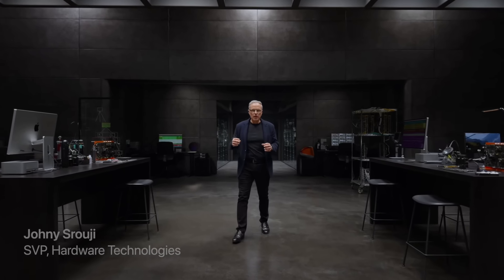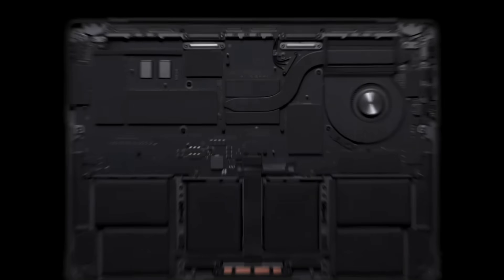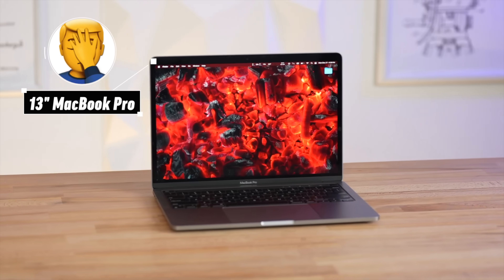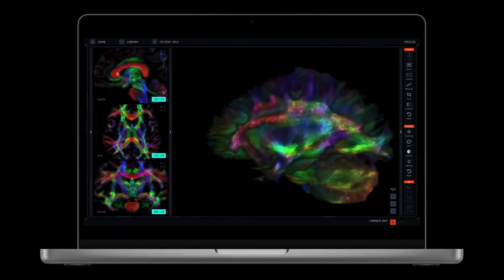Apple just shocked the world by announcing the M3, M3 Pro, and M3 Max chips all at the same time in a suite of brand new 14 and 16-inch MacBook Pros. They finally ditched that outdated 13-inch MacBook Pro design and gave us something that's actually much better than I expected, which I'll explain in just a minute.